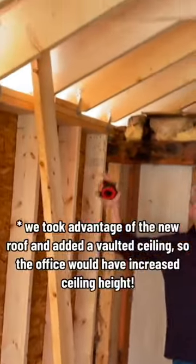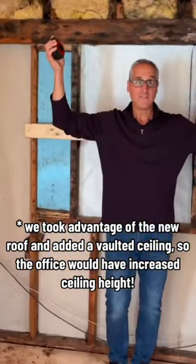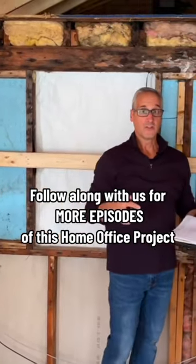This nice vaulted ceiling with all of our structural framing members will have a nice high eight foot ceiling, where all the other rooms on the second floor are only seven feet. So stay tuned and you'll see this thing finished off.